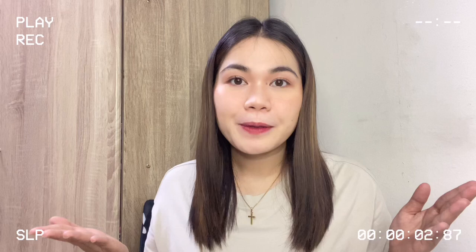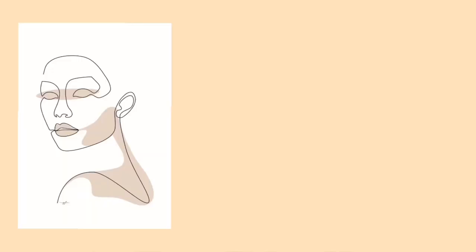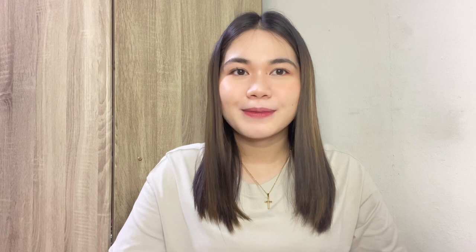Hey everyone, welcome back to my channel. This is Jen, and for today's video, pag-usapan natin kung ano-ano ba yung mga items or products na ginamit ko for my hormonal acne, maskne, and ano ba yung mga maintenance products for my dark spots.